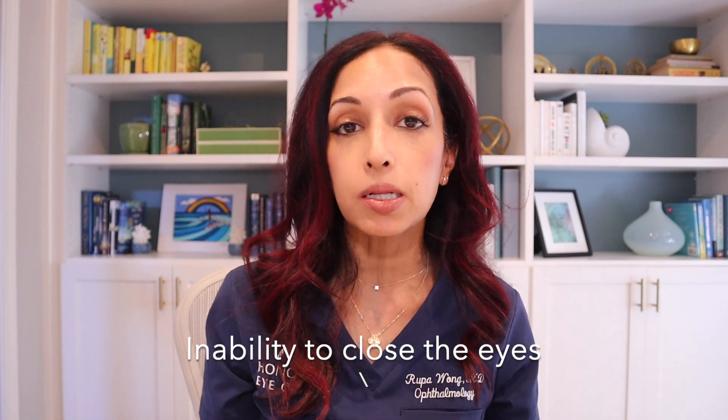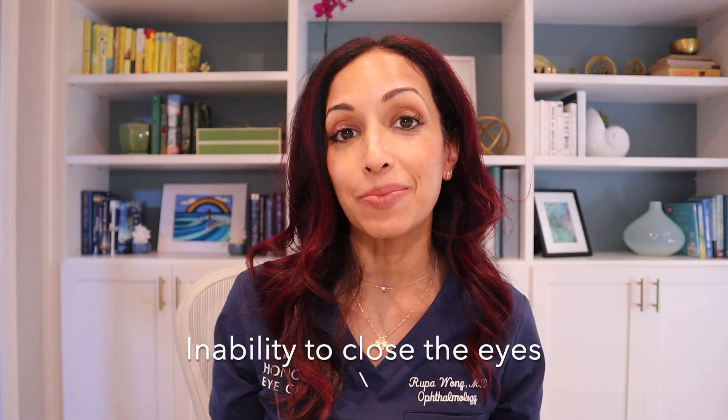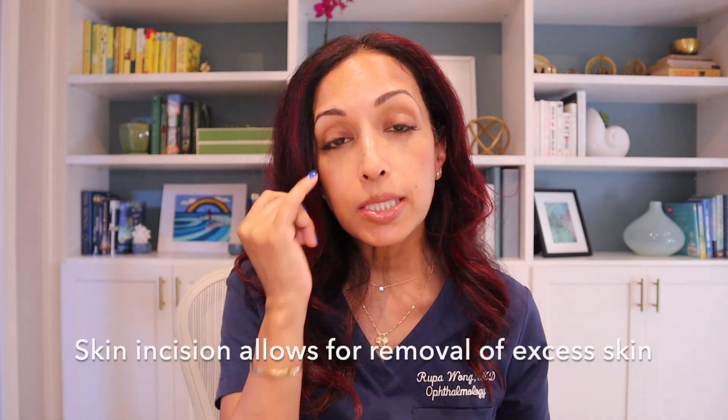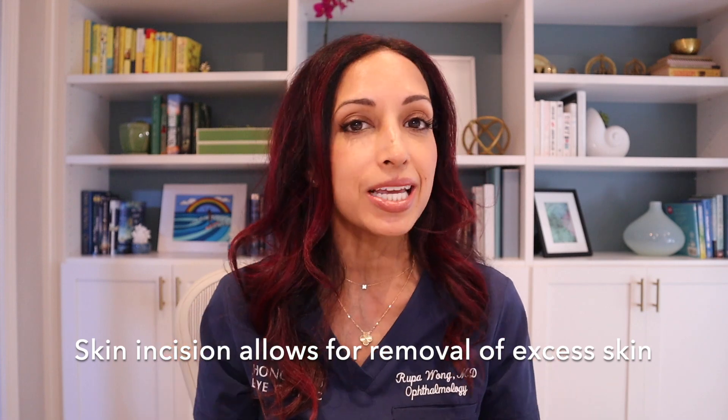Let's talk about complications. With an upper eyelid blepharoplasty, we worry about taking too much skin and inability to close the eyes, as Marietta rightly pointed out. In the lower lids, we're a little more concerned about uncontrolled bleeding, as there are some significant blood vessels in the lower lid region. There are two different approaches for a lower lid blepharoplasty. One is through the skin — if you have a lot of extra skin, they may choose a skin incision to remove the extra skin as well as taking the fat pad.